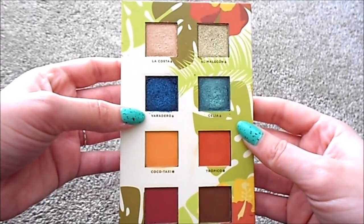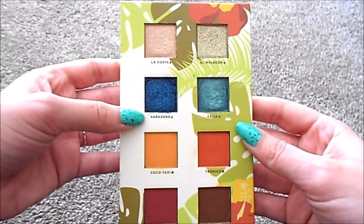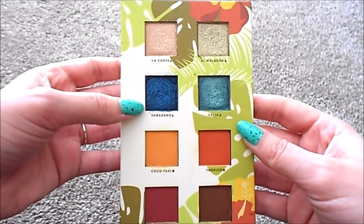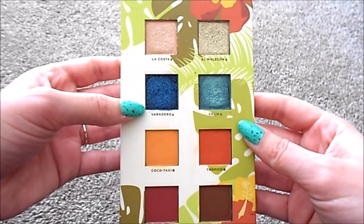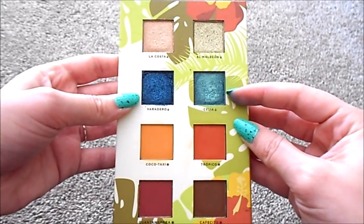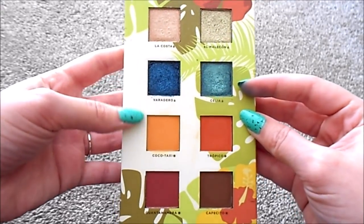Then we have Veradero, which is a really shimmery, bright blue, navy-ish color. It kind of reminds me of ColourPop Coconut. Then we have the shade Celia, which is the most perfect turquoise color.